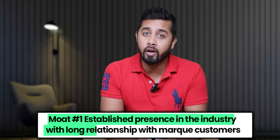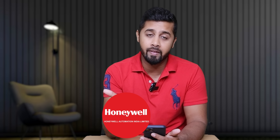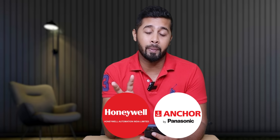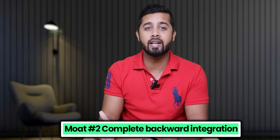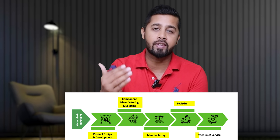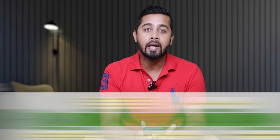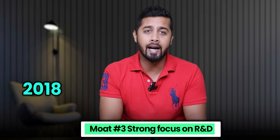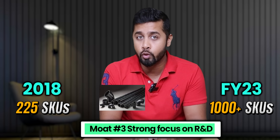What is the moat of IQ? First, its biggest moat is its established presence in the industry with long relationships with marquee customers — in lighting that includes Philips, in refrigeration it includes Voltas, and other clients include Honeywell and Anchor Panasonic. It is not easy to build relationships with such top players, and it gives an edge over competitors. Another key moat is its backward integration — the company is completely backward integrated, involved in the entire value chain from design, development, component manufacturing, sourcing and manufacturing to logistics and after-sales service. Due to this backward integration, the company is able to manage more than 20% operating margin, which is very difficult to achieve in this industry. The company also has a strong focus on R&D — in 2018 it had 225 SKUs and now it has over 1,000 SKUs, and is also expanding into ABS pipes, solar panels and various other products.